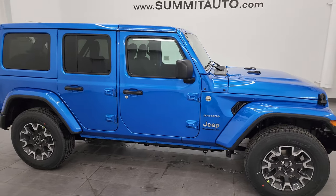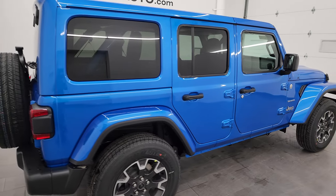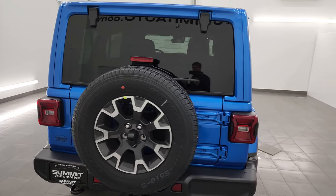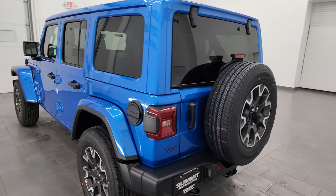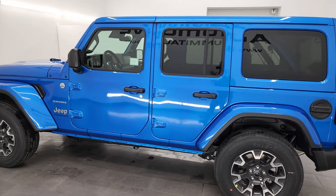Hey everybody, this is Brett and this 2024 Jeep Wrangler Sahara 4-door is stock number 24J176. I am here at Summit Automotive in Fond du Lac, Wisconsin, your new and used Jeep and Jeep Wrangler headquarters. I am super excited to show you this Jeep Wrangler today.